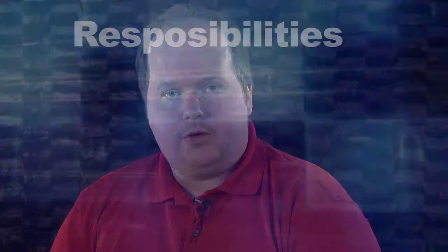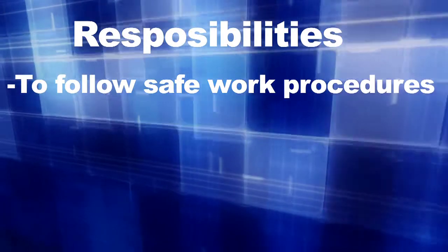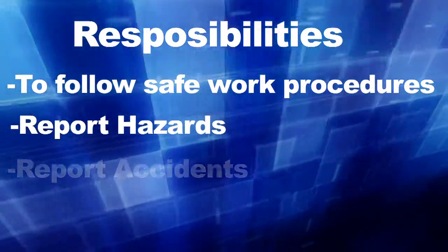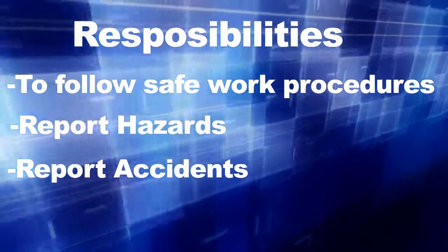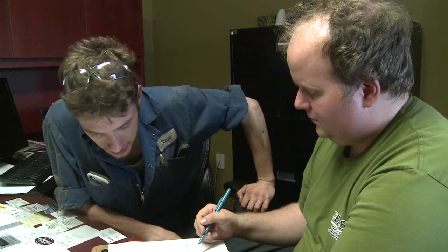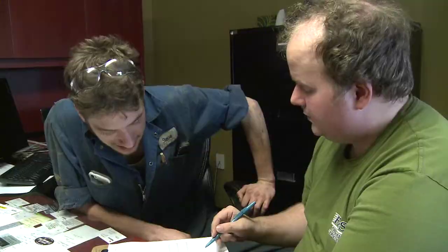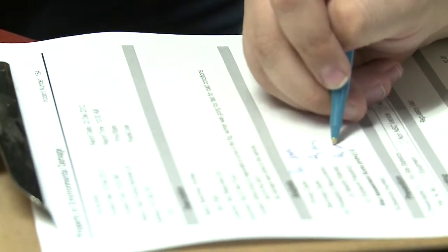Responsibilities. You are responsible to work safely. If you don't know how to do something, ask. You are responsible to follow safe work procedures. You are responsible to report any hazards, incidents, or accidents. We have a hazard ID program out here, and if you see something we should be made aware of, fill out a hazard ID and hand it in to us. Report any injuries immediately to your supervisor.